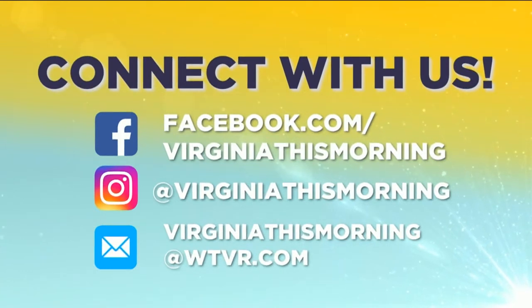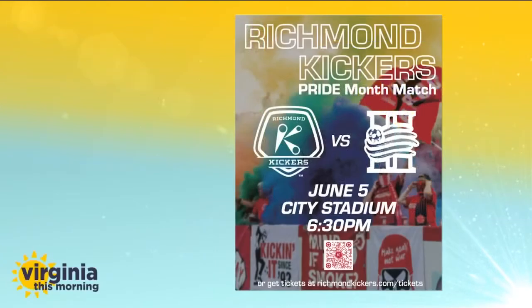If you're having fun with family and friends, we want to know about it! Please keep sending your great adventures — send a video, a picture, or a comment to our Virginia This Morning Facebook or Instagram page, or email us directly at VirginiaThisMorning@wtvr.com. Also, CBS 6 is a proud broadcast sponsor for the Richmond Kickers — catch the Richmond Kickers Pride Month match this Saturday, June 5th, at City Stadium starting at 6:30 p.m. For more information, visit RichmondKickers.com.